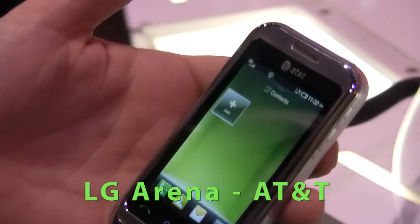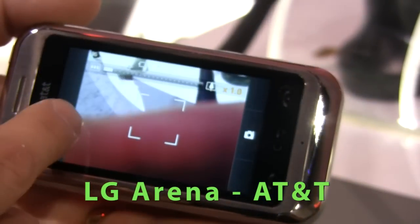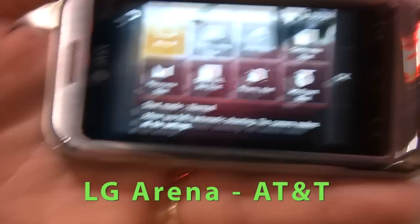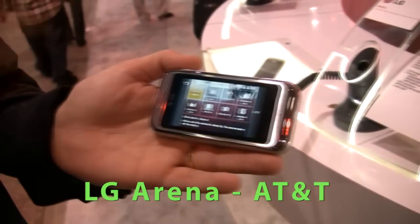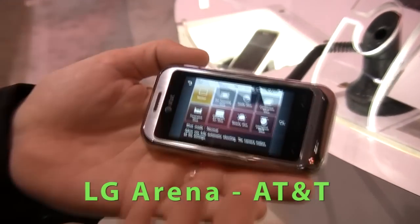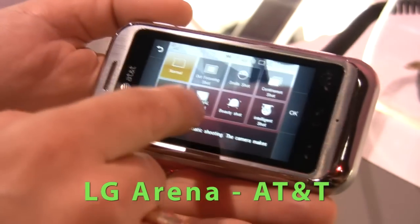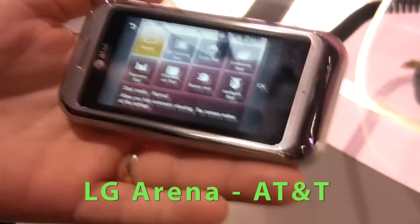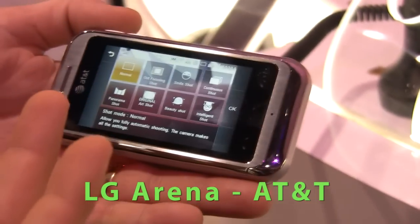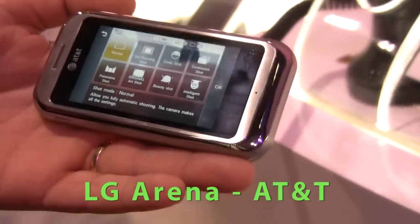This camera takes some phenomenal images. Touch the screen to get to your menu, and you can see this little window — click on that and it gets you to all your different shots. There's an out-of-focus shot that keeps the subject in focus while blurring everything around it. Smile shot automatically detects that you're smiling. Continue shot. Panoramic. Art shot gives you an artsy-type border around it. Intelligent shot adjusts all the settings automatically. And then you have the beauty shot which enhances facial features and things like that.